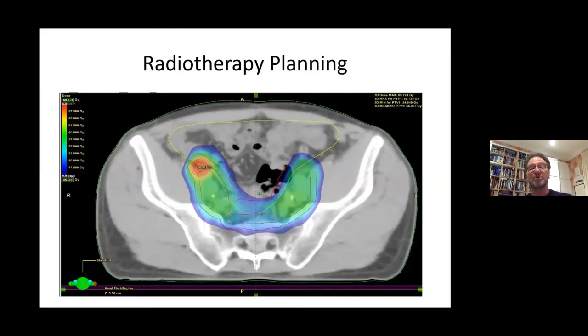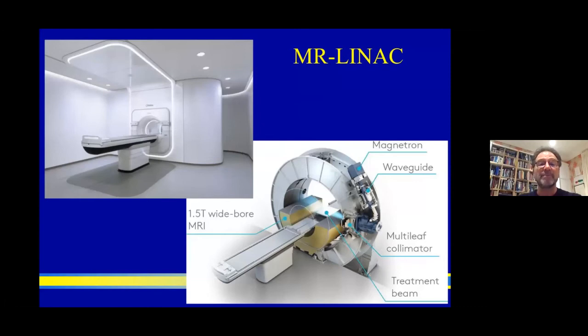MRI also has a role in radiotherapy planning, although to date most planning has been done by CT scan. The MR-Linac machine combines the MRI machine to the IMRT machine to enable the accuracy of MRI planning to be applied to radiotherapy, and this is starting to evolve in Australia and at several sites overseas.